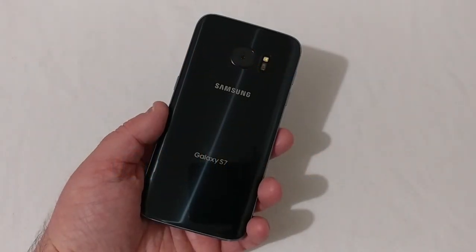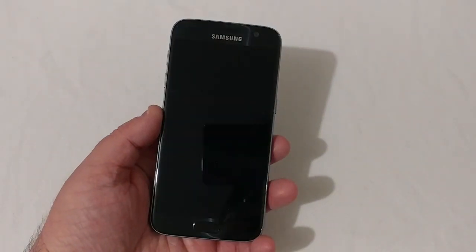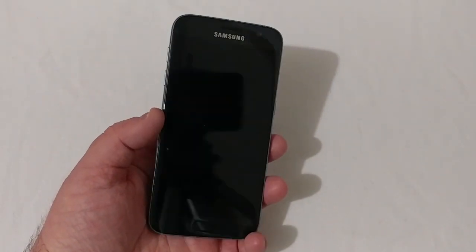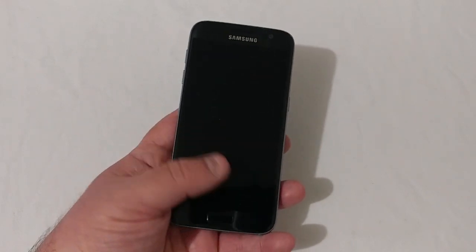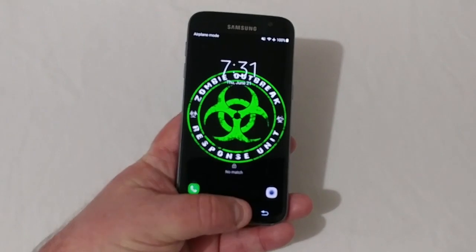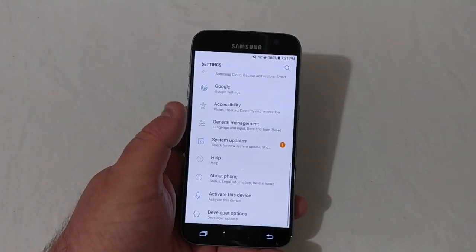Here is the Samsung Galaxy S7 — this is the Boost Mobile version. It's been a great experience since I've had the phone. It has worked very well, been very fluid, and just worked like it's supposed to. So let's go ahead and go to the settings here and scroll on down.